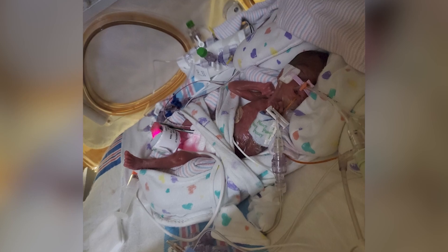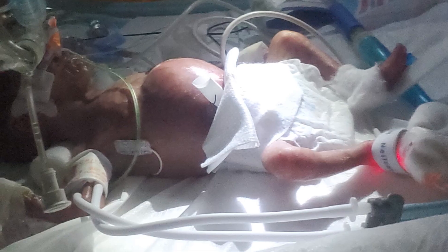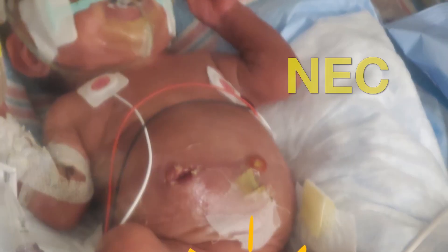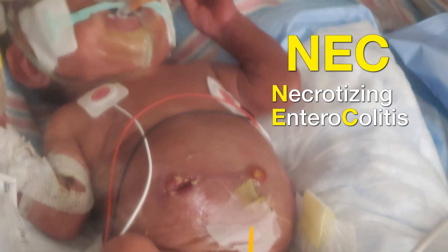Not long after birth, overnight, his stomach expanded. Imagine this one-pounder with a belly that looks like he swallowed a tangerine. An extended belly and blood in the baby's stool are the most common signs of necrotizing enterocolitis.